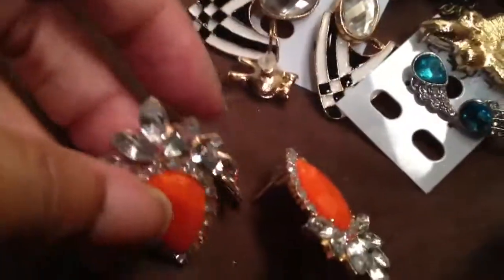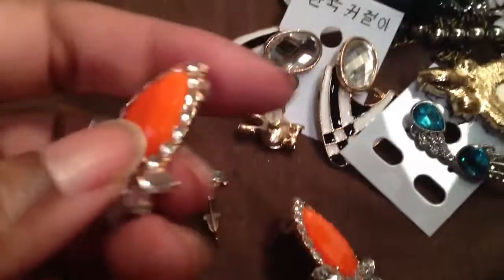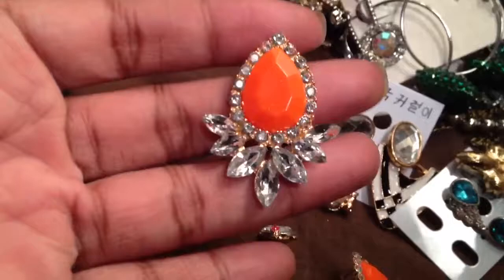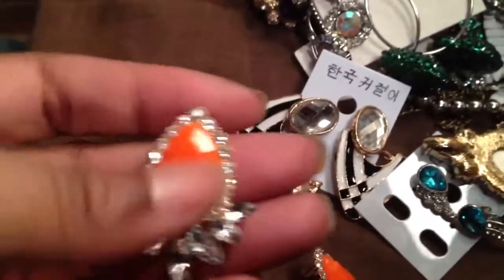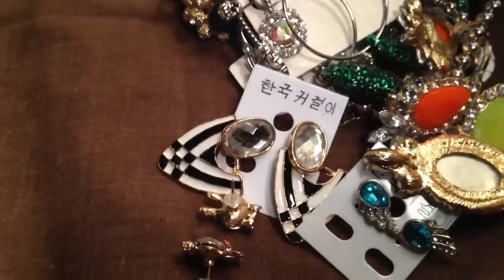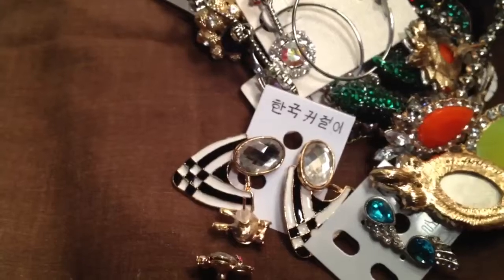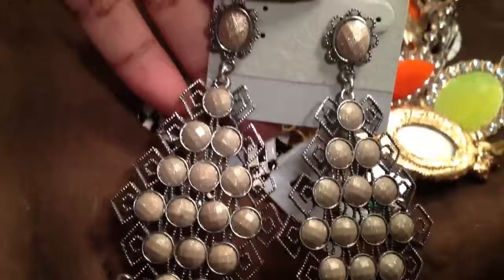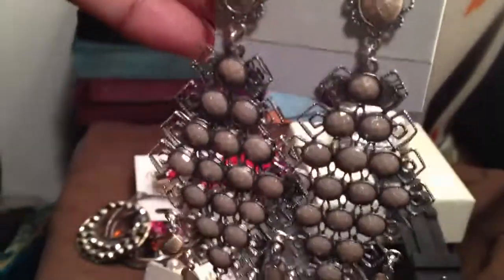I also got these really pretty orange earrings off of eBay, which I thought would be a little bit bigger, but they're cute. I don't really wear orange a lot, so these are really pretty and dressy. From that same shoe store, I bought these gorgeous earrings here — they're big and dangly. They look like a nice goldy neutral color. Very pretty.